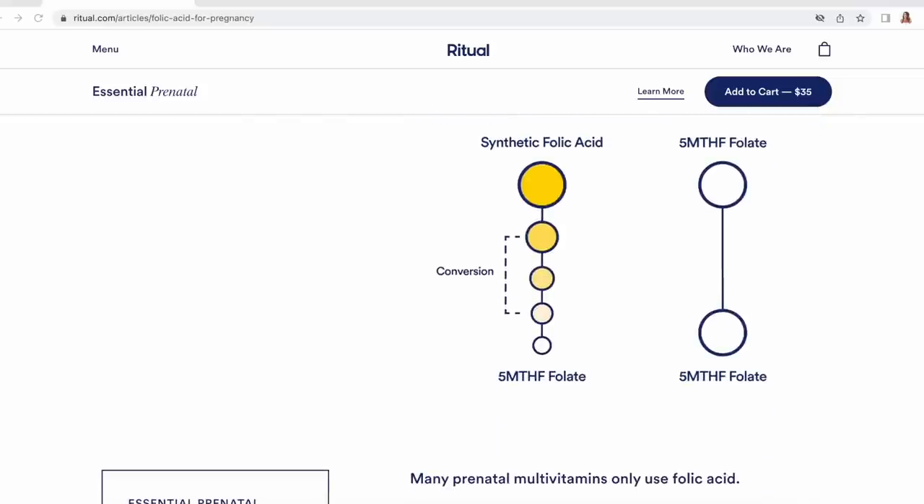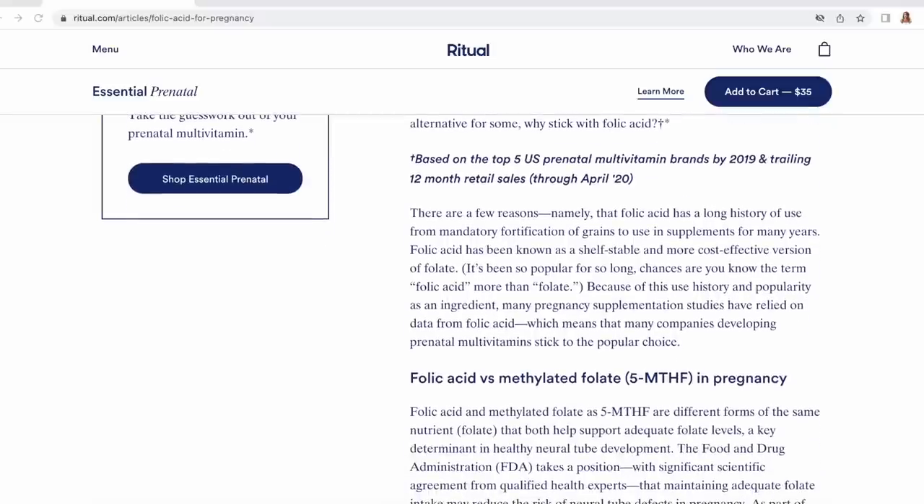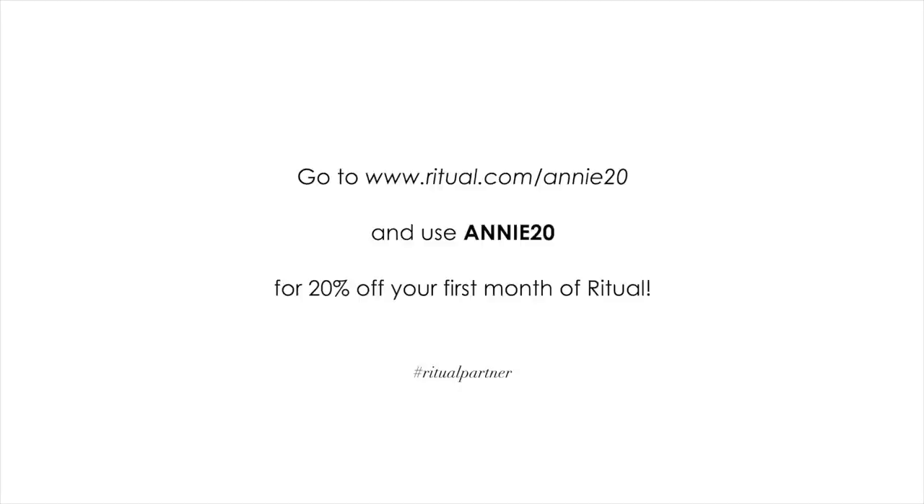Ritual is such a well-researched vitamin company — everything is super transparent on their website. They have a convenient subscription service that delivers your supplements every 30 days, and if you're not happy for any reason, your first order is on them. They've been so kind to offer code Annie20 for 20% off your first month, which applies to the prenatals as well as their other multivitamins — the 18+, 50+, postnatal, one for men, and one for kids. I'll have the information and links down below in the description box.